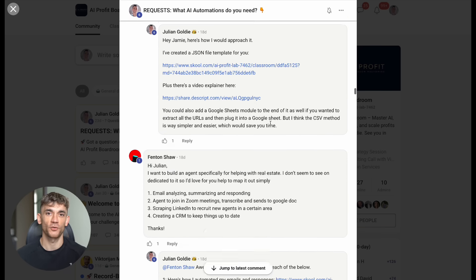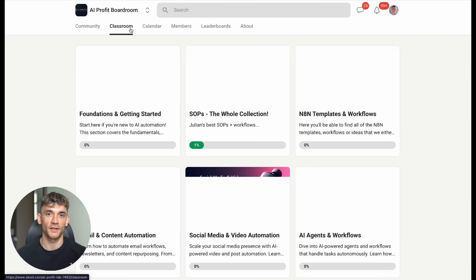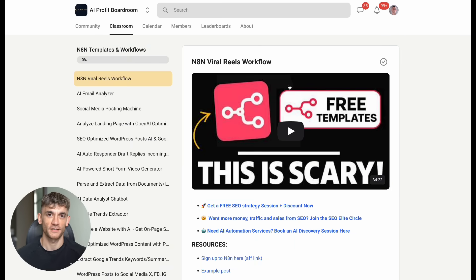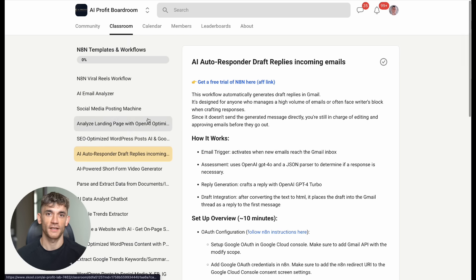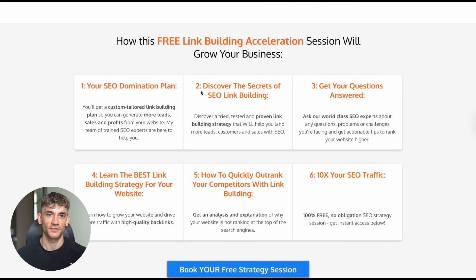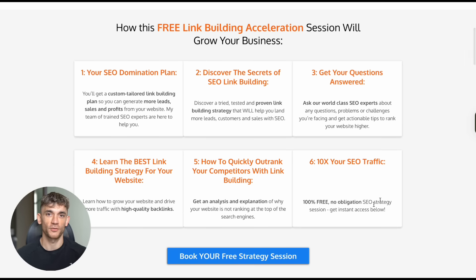This isn't just another course or community — this is your competitive advantage. This is how you get ahead while your competitors are still figuring out the basics. And if you're looking for personalized help with your SEO and marketing strategy, I'm offering free strategy sessions — limited spots available. Link is in the comments and description.